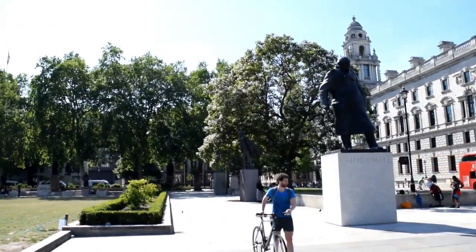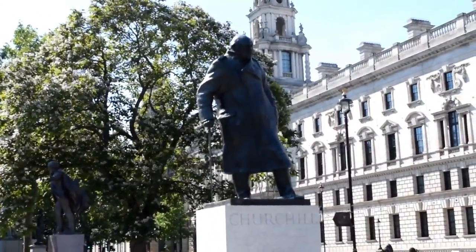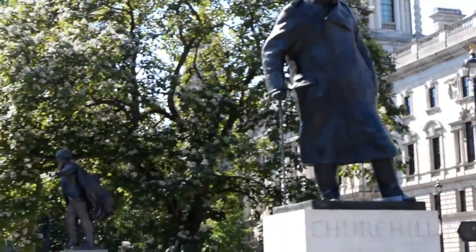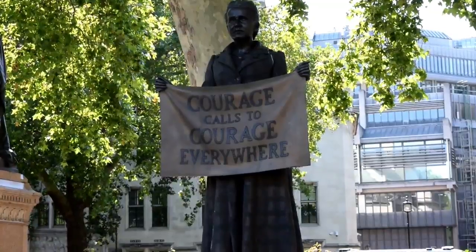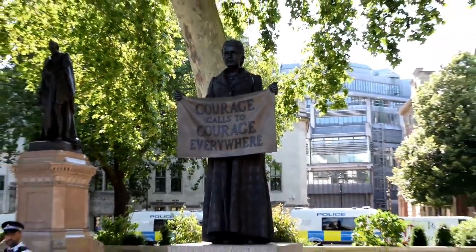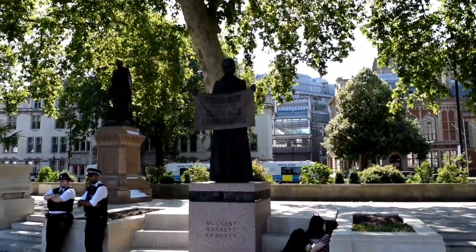Around the square are 12 statues. We'll cover some of these today — of course, Winston Churchill. Behind Churchill, you can see David Lloyd George, Prime Minister from 1916 to 1922. This statue is of Millicent Fawcett, campaigner for women's suffrage, and she is also the first woman to have a statue in Parliament Square.